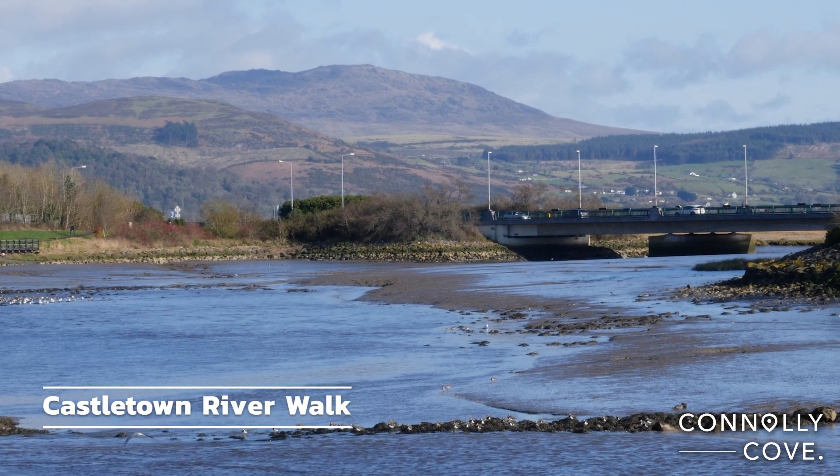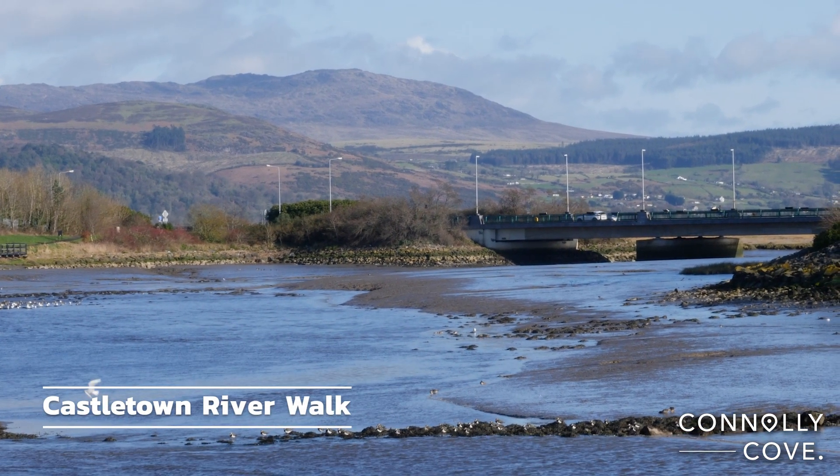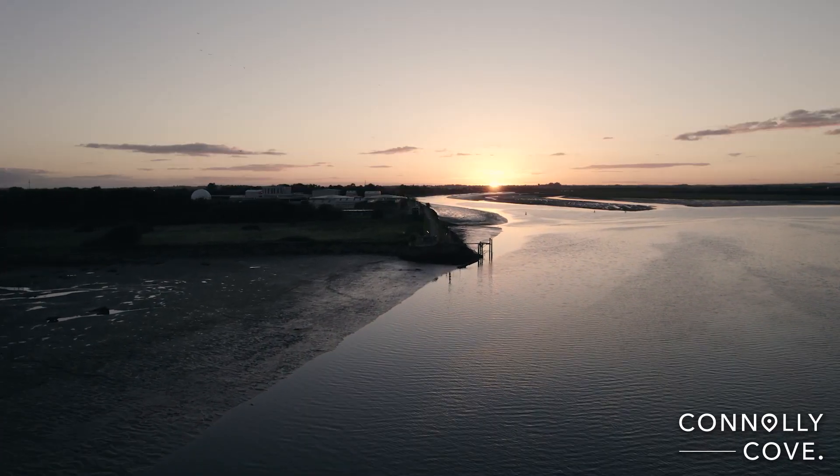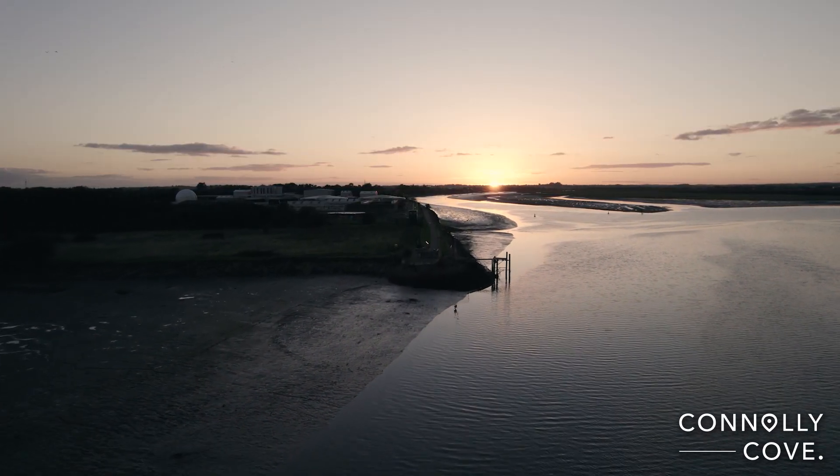This picturesque walking trail follows the Castletown River and offers a peaceful escape from the hustle and bustle of the town centre. Feel surrounded by the idyllic rural surroundings and watch as nature comes to life.